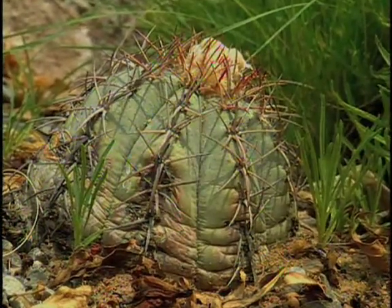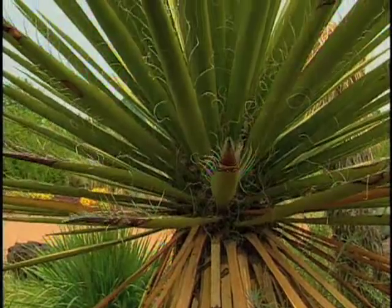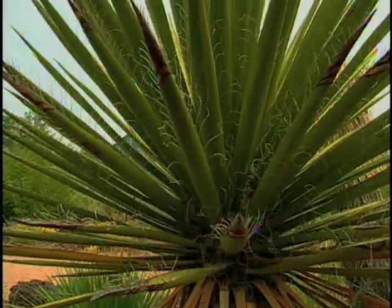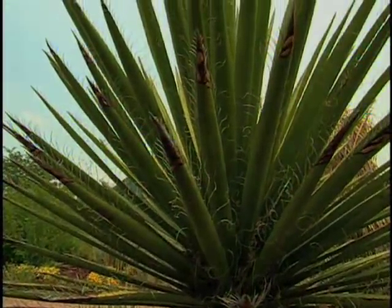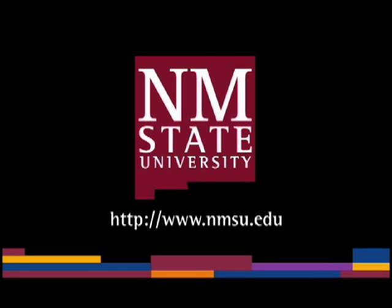Cacti and succulents can add interest to a xeriscape. Desert collections like the one here at the Rio Grande Botanic Garden can help gardeners choose plants for their home landscape. The preceding was a production of New Mexico State University. The views and opinions in this program are those of the author and do not necessarily represent the views and opinions of the NMSU Board of Regents.